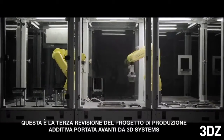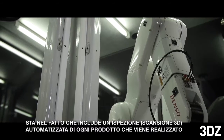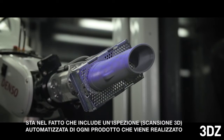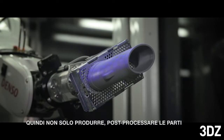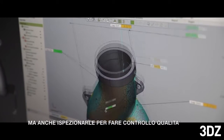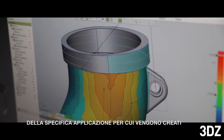This is the third manufacturing demonstration that 3D Systems has done. The unique thing about this demonstration over demonstrations we've done in the past is it includes automated inspection of all the products that are produced in the modules. So not only can we manufacture and post-process the parts, but we can then inspect them to ensure that they meet the quality requirements for the application and the customer they're intended for.